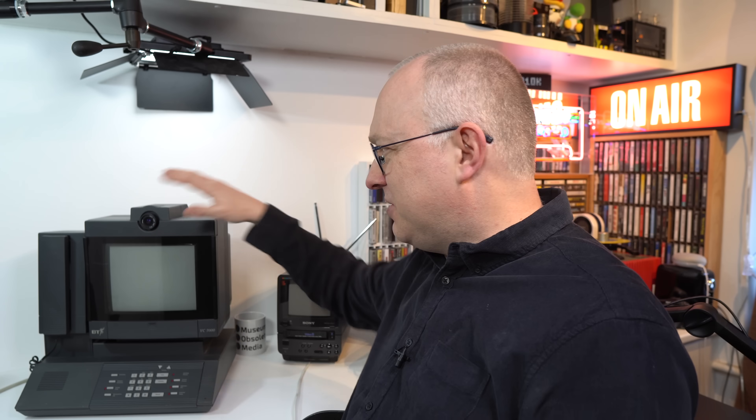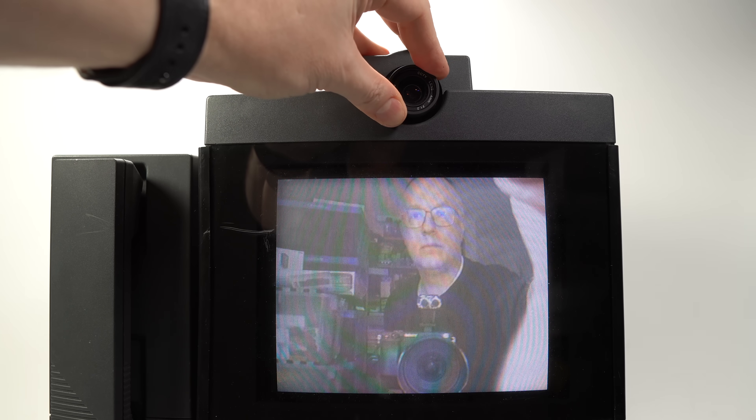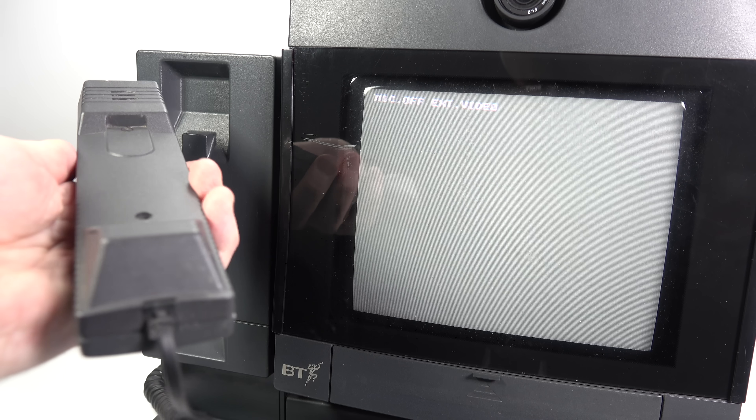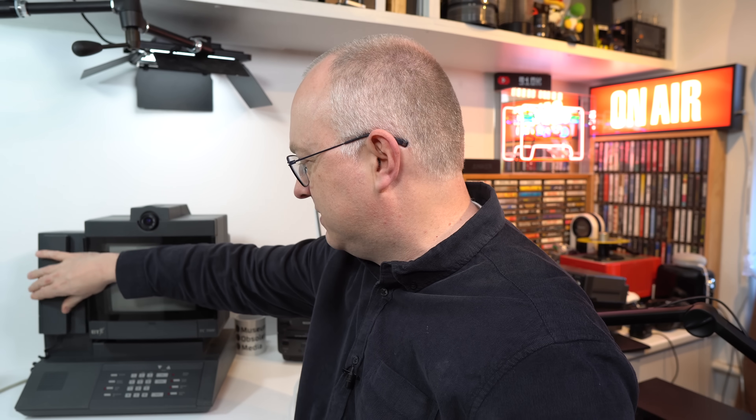Unfortunately I can't demonstrate any of this — I don't have ISDN coming into my house. I can show you around the thing a little bit though. On the top here where the lens is, we've got an exposure and a focus wheel. You saw the receiver on the side there. That is really annoying actually — it's not broken, there's just nothing that really holds it. It just rests very lightly on an almost horizontal surface, so any kind of knock and it'll just fall straight off. I'm sure anyone that ever used one of these back in the day will remember this receiver falling off every two seconds.